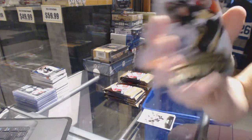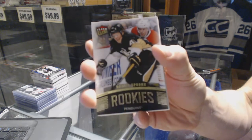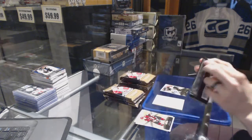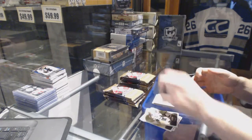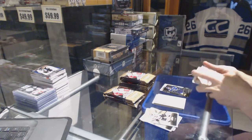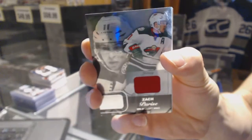Flair Ultra Rookie, number 699 for the Pittsburgh Penguins, Daniel Sprung. Metal Universe for the Blues, Robbie Fabry. Flair Showcase jersey for the Minnesota Wild, Zach Parise.